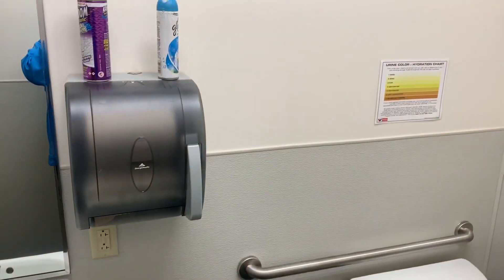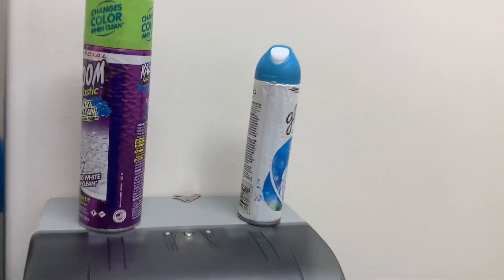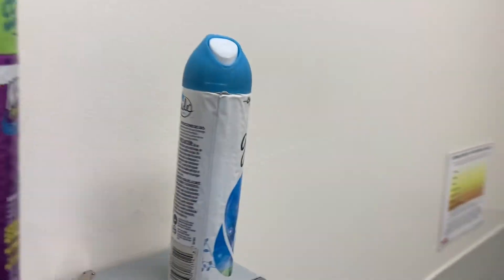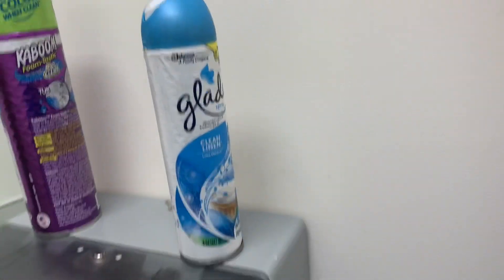My oh my am I impressed with this one. Today we are at the Valvoline in Chippewa Township, Pennsylvania — also known as Beaver Falls, Pennsylvania, because Beaver Falls is huge.